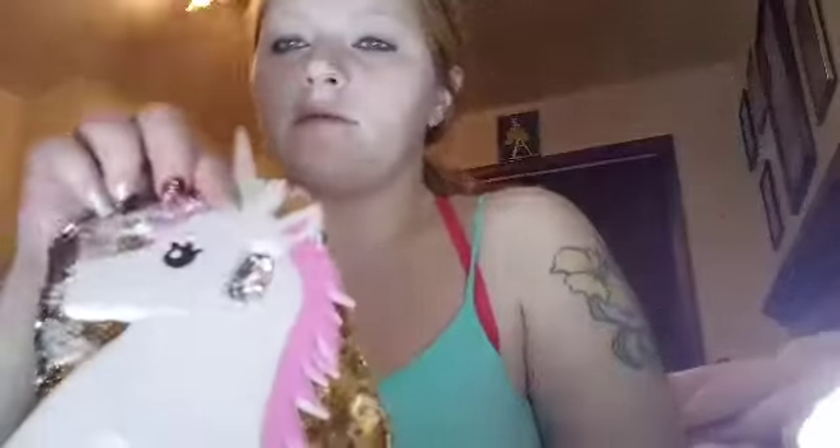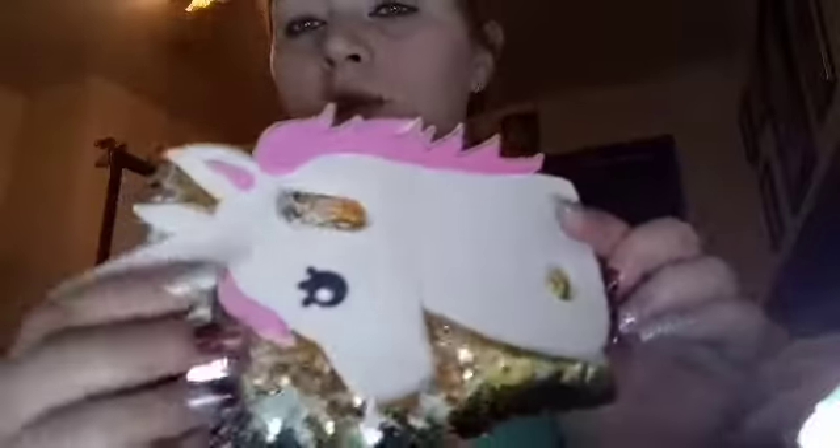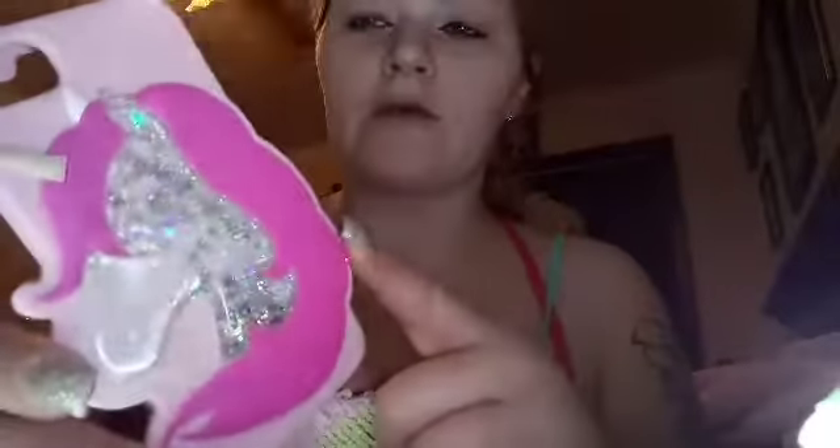Now my mom got me some of these phone cases. It did not fit my phone, but this is what it looks like. If you guys have a phone that will fit this, just give me a shout out and enter the giveaway — I will be putting it in there. She also got another one, and it looks like this. As you can see, it's brand new and I believe this is for the iPhone. If you want this case, it is a water globe case with a unicorn — let me know. It will be going into the giveaway for one of you to win.